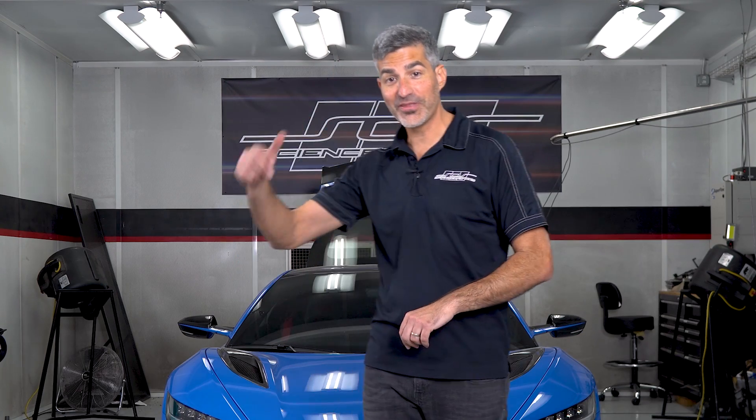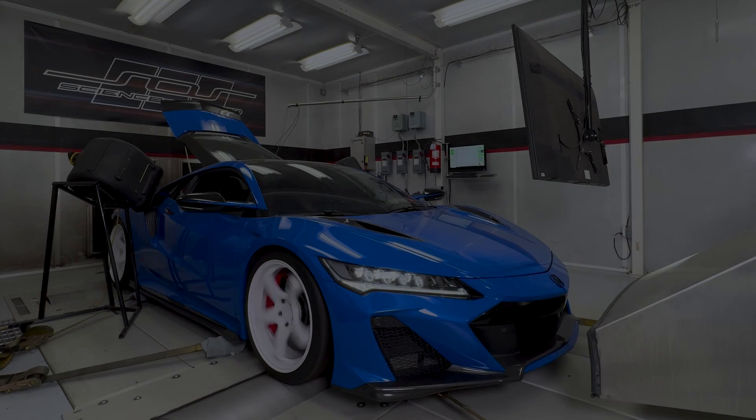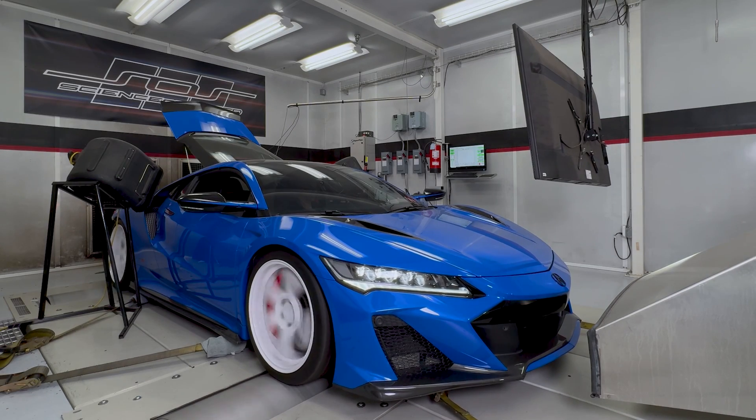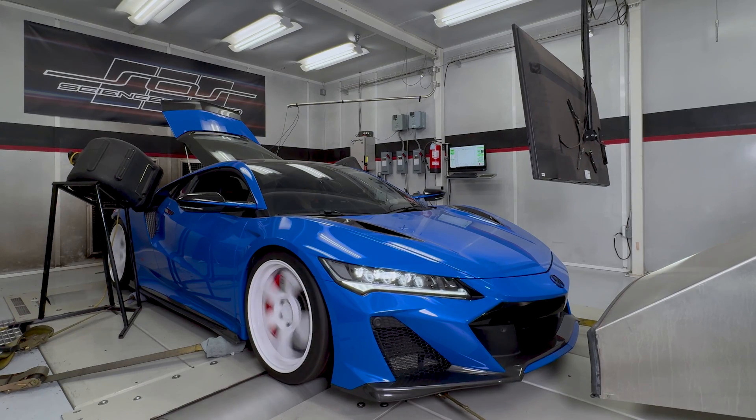Now let's watch this NSX do a 760 wheel horsepower pull on Science of Speed's all-wheel drive Superflow dyno. We'll see you in the next one soon.